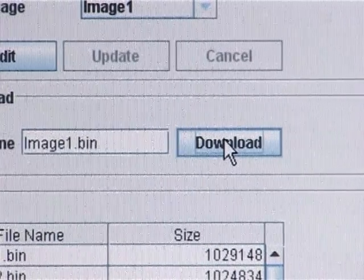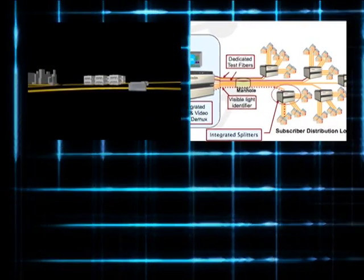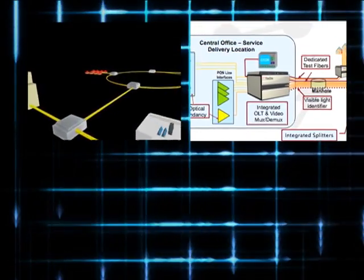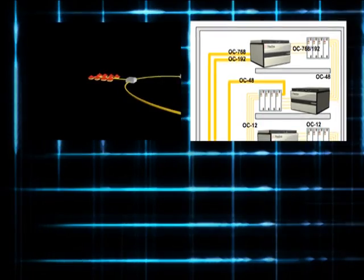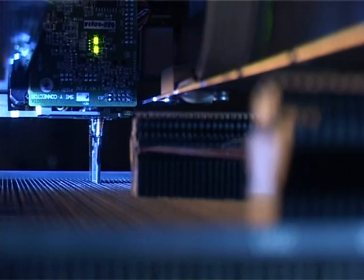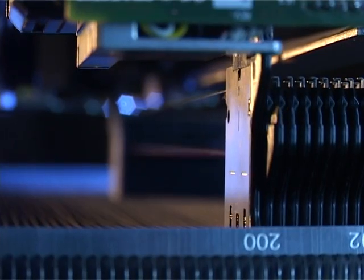Automated fiber management dramatically improves operations throughout the optical network, from fiber-to-the-home deployments to fiber-rich central offices, from large data centers to small remote facilities. AFM transforms the fiber infrastructure into an engine of profitability. Automated fiber management — the new network layer.